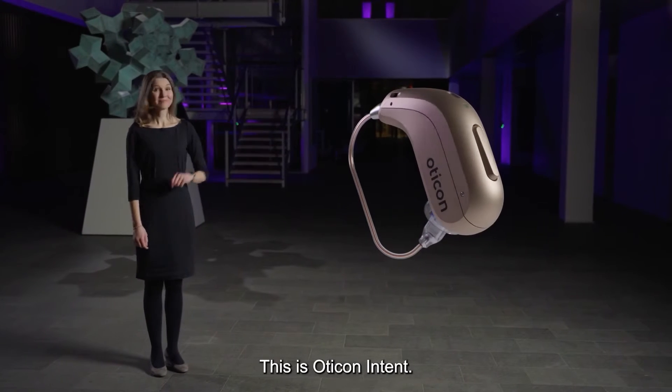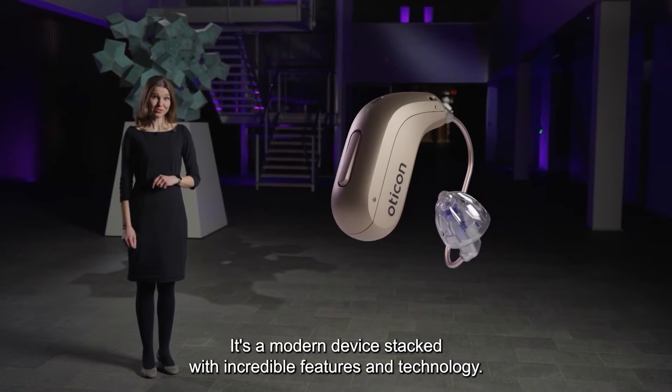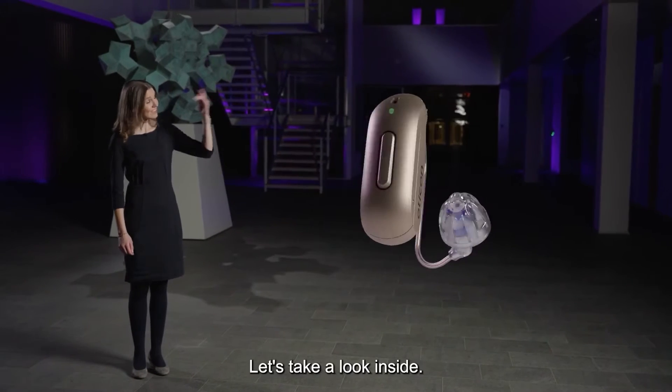This is Oticon Intent. It's a modern device stacked with incredible features and technology. Let's take a look inside.